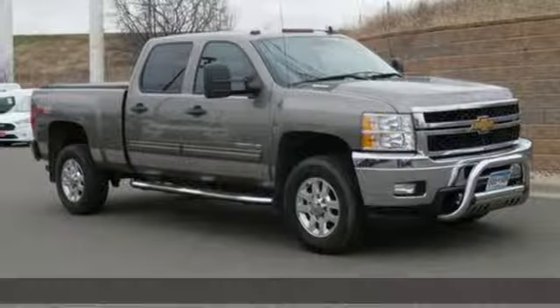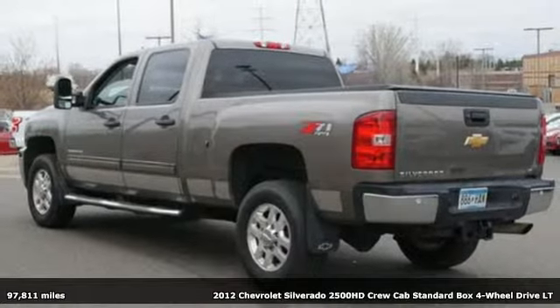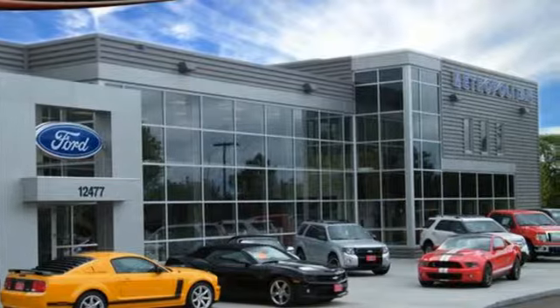It's a 2012 Chevrolet Silverado 2500 HD. This Silverado is never shy about flexing its solid steel muscle. You'll be anxious to put it to work.